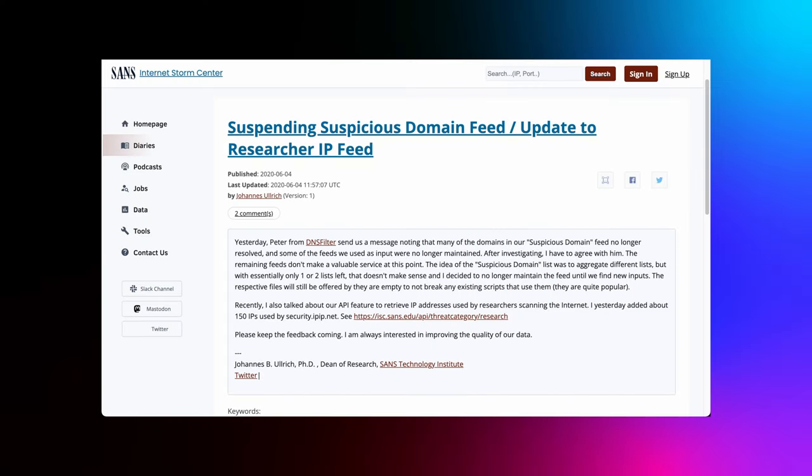But here's the kicker — what defines a malicious site, and who maintains these lists? Tom highlighted the challenges here, emphasizing the gray areas in threat identification. The SANS Internet Storm Center decided to suspend its suspicious domain feed after feedback highlighted that many domains in the feed no longer resolved. Tom used that list in a 2020 DNS provider review. The original intent was to aggregate various lists, but with only one or two remaining, the value diminished and the decision was made to discontinue the feed. While the files are still offered to avoid breaking existing scripts, they're essentially empty.